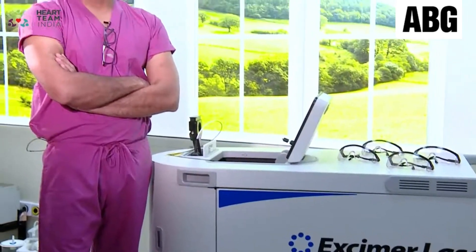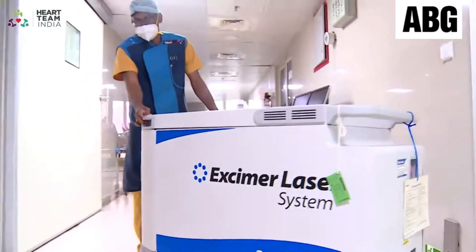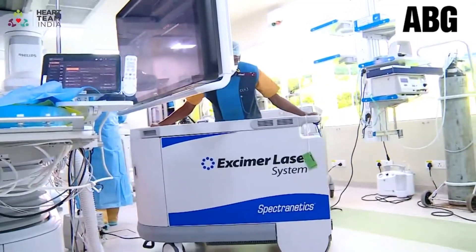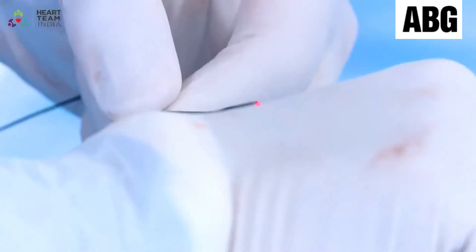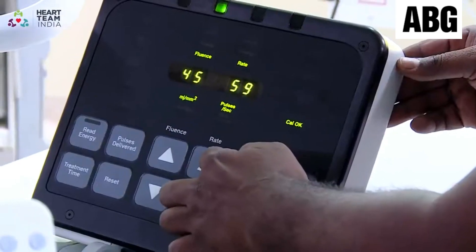Today I'm very privileged and honored to be able to perform the first commercial laser coronary atherectomy for our country. It opens possibilities for many patients who otherwise could not have had angioplasty.